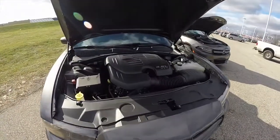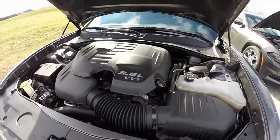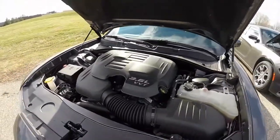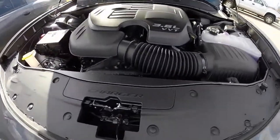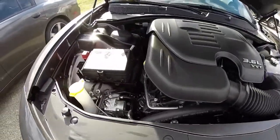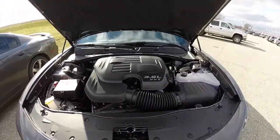Looking at the engine compartment of the 2014 Charger: 3.6-liter Pentastar V6, and this particular one has been upgraded to 300 horsepower. The 2015 engine compartment houses a 292-horsepower 3.6-liter Pentastar V6 with a new Charger logo emblazoned on the panel. Other than that, the engine compartments are relatively unchanged.